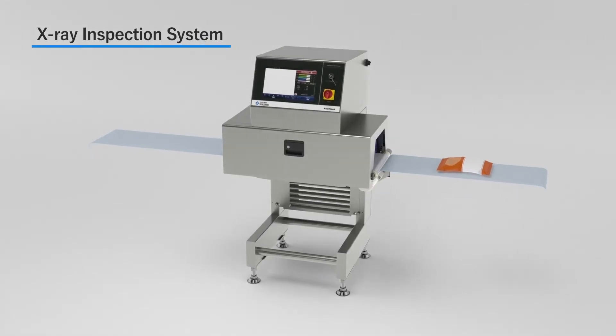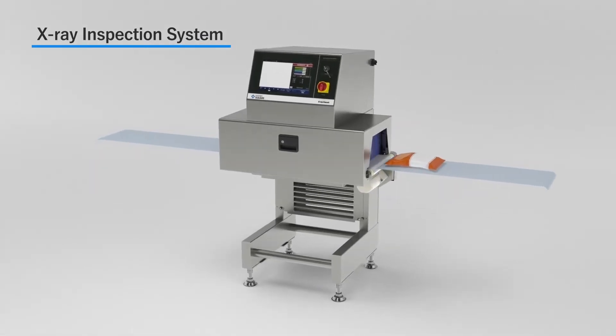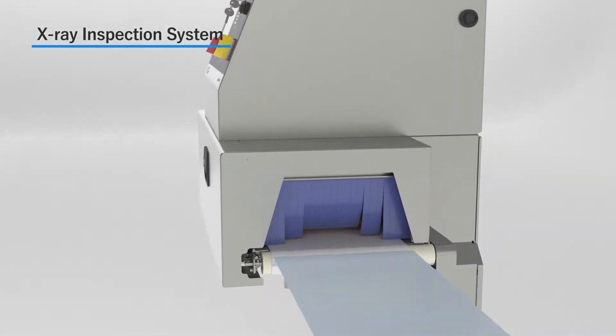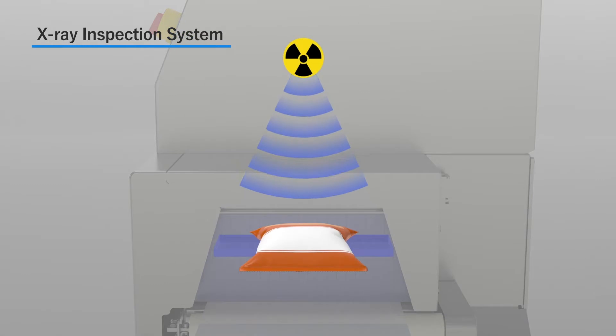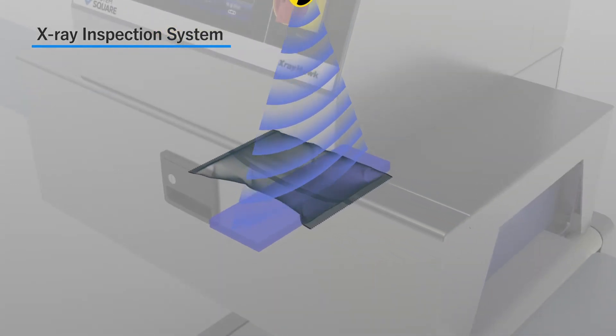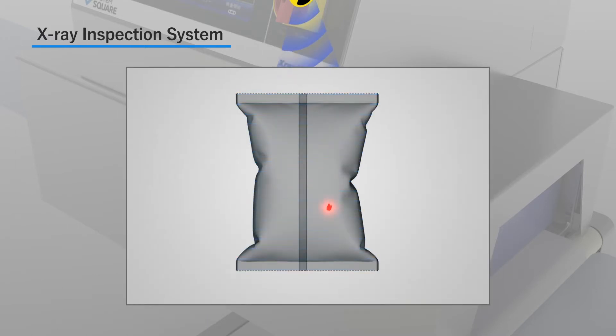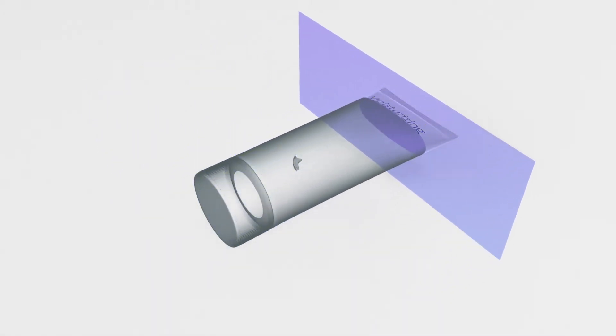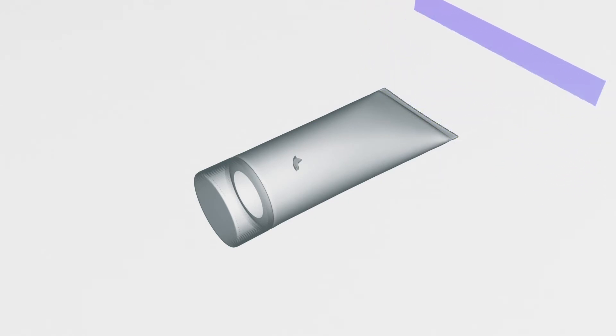Our X-ray inspection system, used to see inside objects, works the same way as X-rays used in medical settings. The system analyzes the images and automatically detects defective products. It can detect contaminants and irregularities in the products being inspected that are invisible to the human eye.